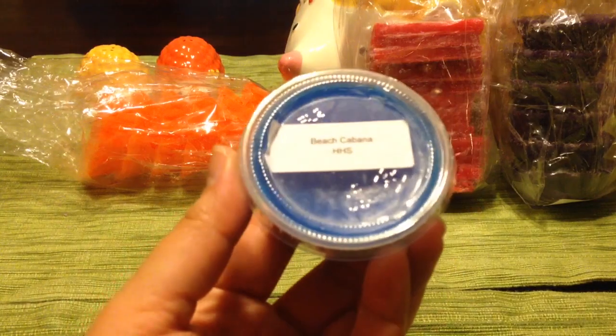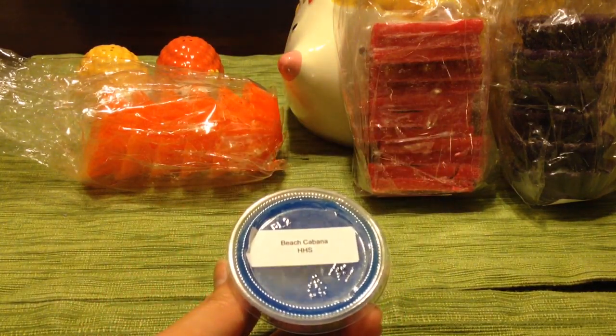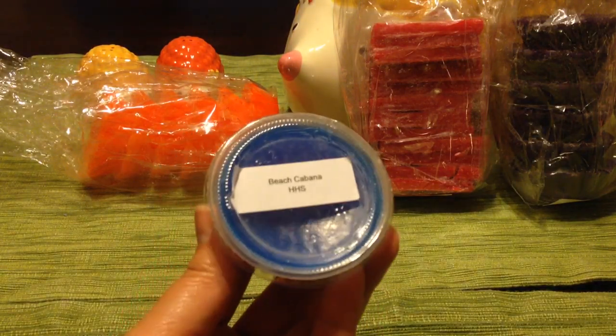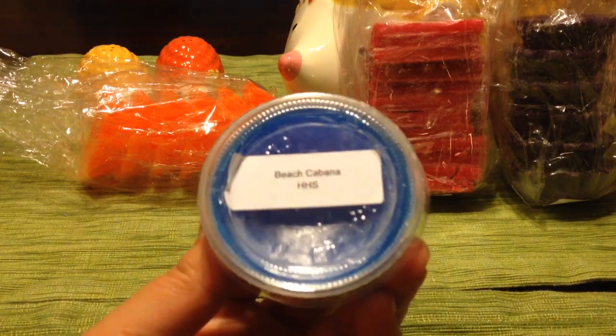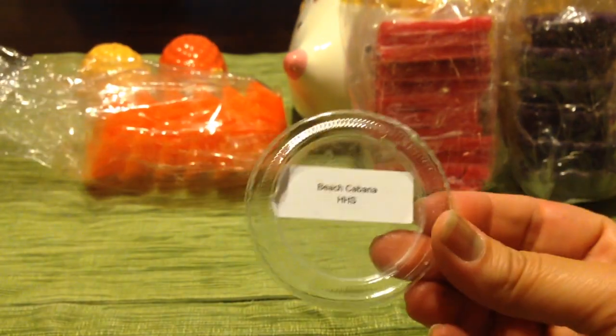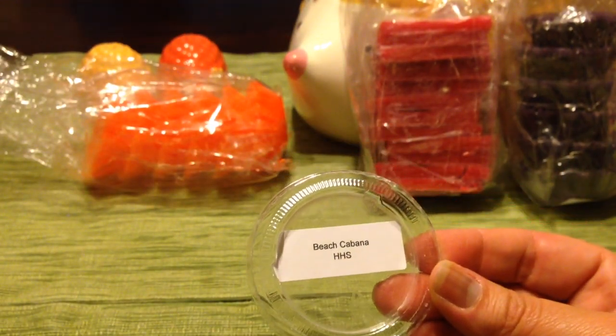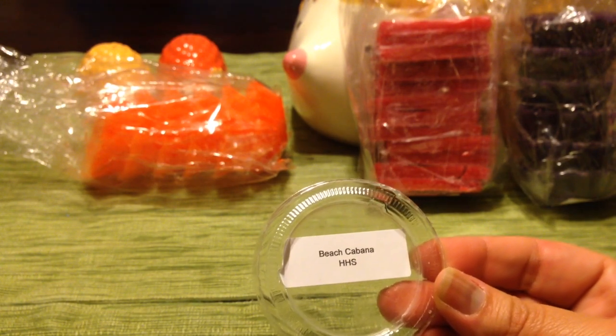For the scent shots I got, the three free bags let you pick your scents and blend, but the scent shots were mystery — she just picked them. This first one is Beach Cabana. It has a nice ocean-air, kind of beachy scent with a little bit of fruitiness to it. It smells really good.